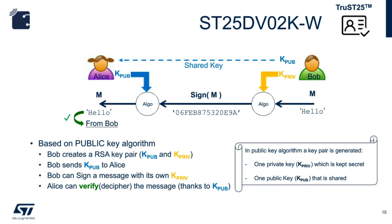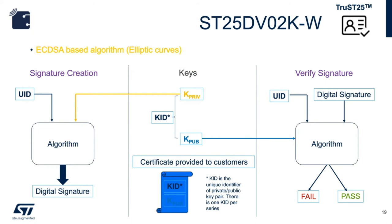Here is a block diagram of the entire process. From the left, the UID and ST private key are fed into the cryptographic algorithm, and the result is a digital signature. ST also produces a digital certificate, also known as a public key certificate, which is used to cryptographically link ownership of a public key with the entity that owns it. Digital certificates are for sharing public keys for encryption and authentication. They include the public key, identifying information about the entity, metadata relating to the certificate, and a digital signature of the public key created by the certificate issuer.